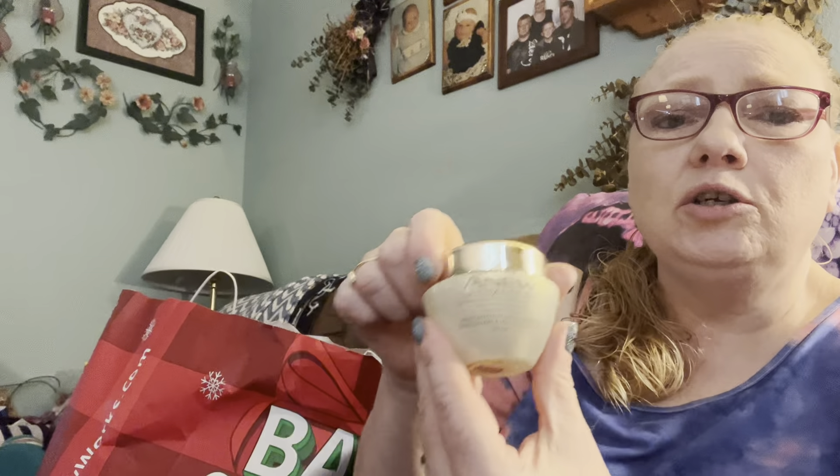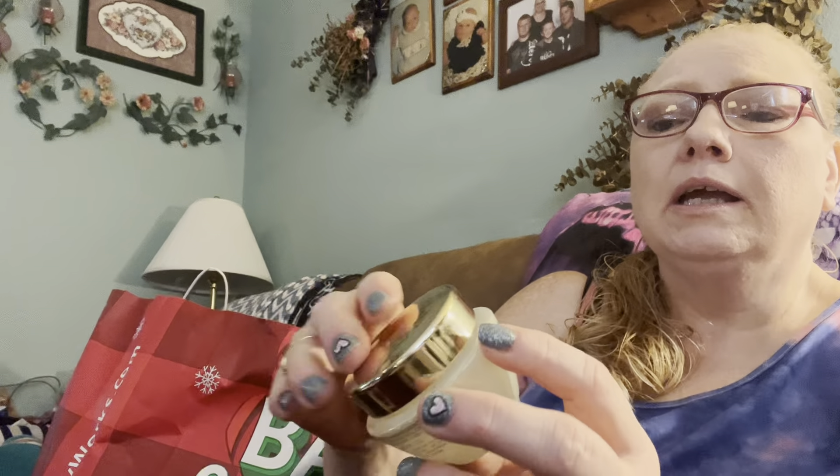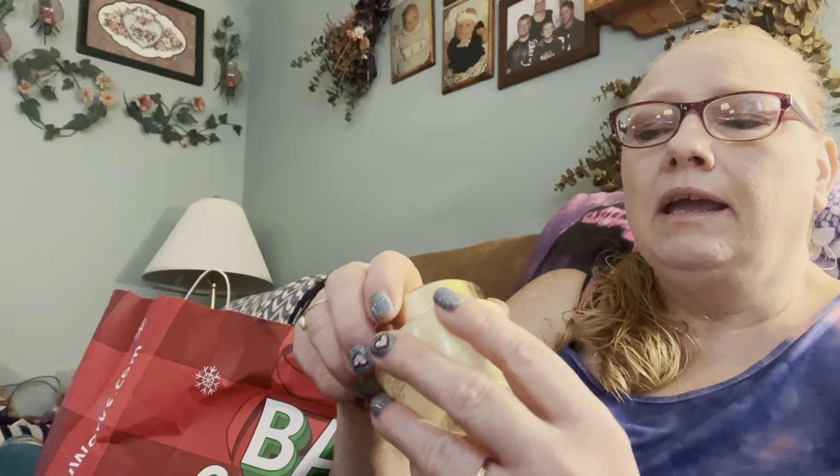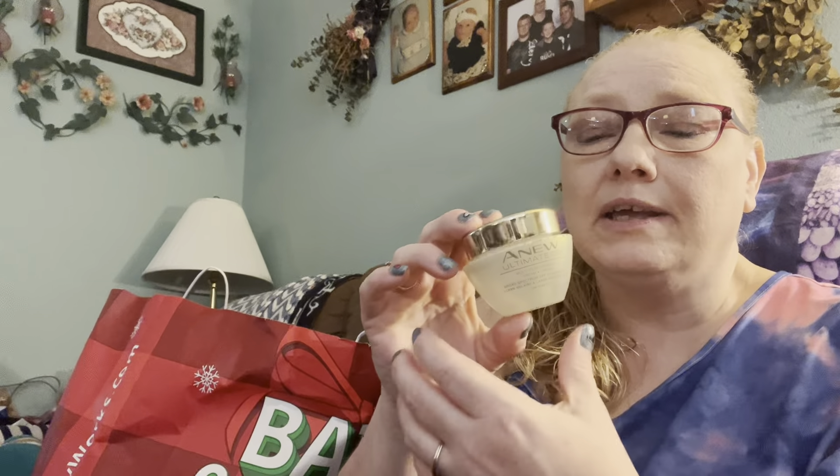This is also Avon - it's A New Ultimate moisturizer. This is the moisturizer that I used. I don't use a nighttime moisturizer because I don't even take my makeup off at night - when I'm tired I just go to bed. But I completely finished this - it's completely empty. I will definitely get more of this. It is very good stuff. It lasts for a really long time because you don't need very much - it's just for your face. A New is a super great moisturizer.